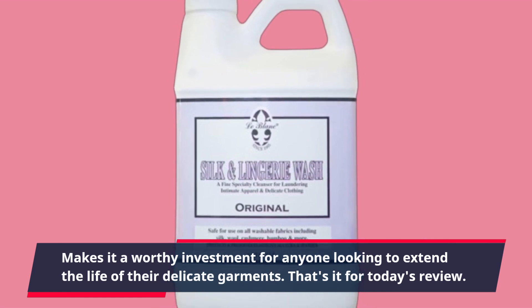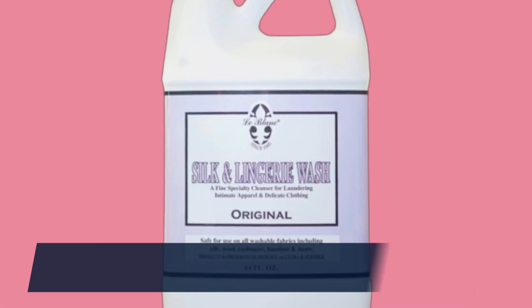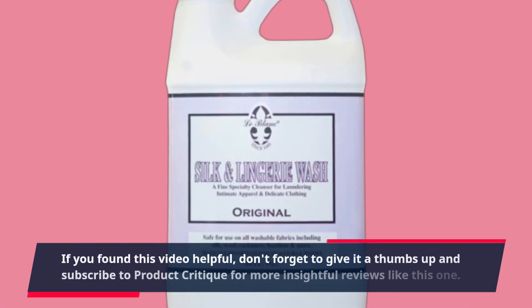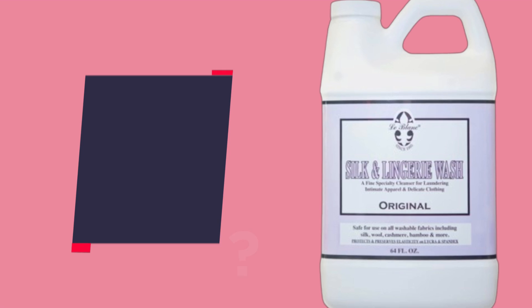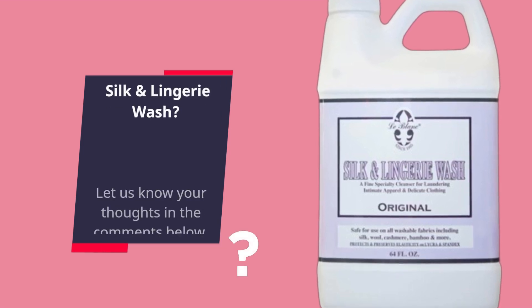That's it for today's review. If you found this video helpful, don't forget to give it a thumbs up and subscribe to Product Critique for more insightful reviews like this one. Let us know your thoughts in the comments below.